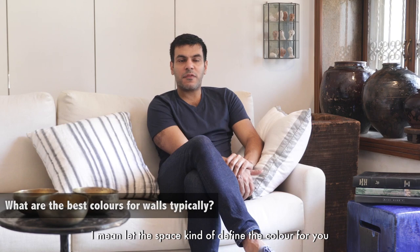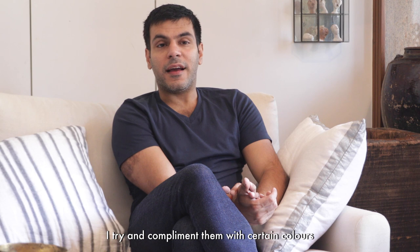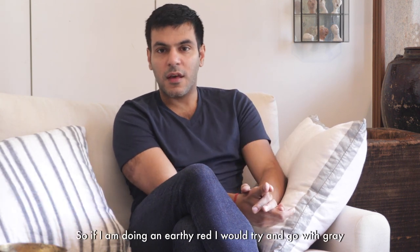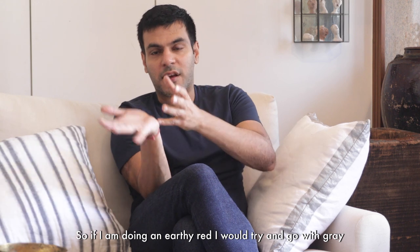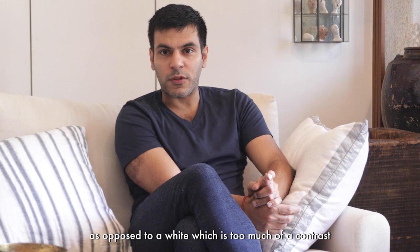Let the space kind of define the color for you. Typically, when I use colors on walls, I try and complement them with certain colors. So if I'm doing an earthy red, I would try and go with gray as opposed to a white, which is too much of a contrast.